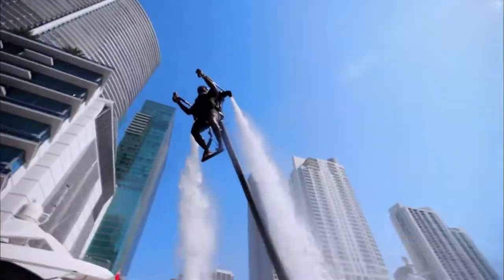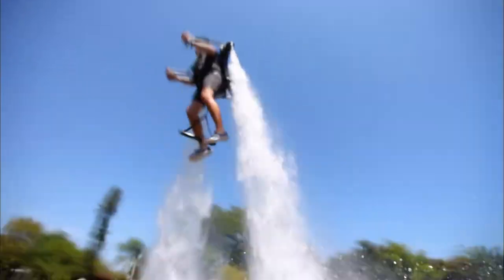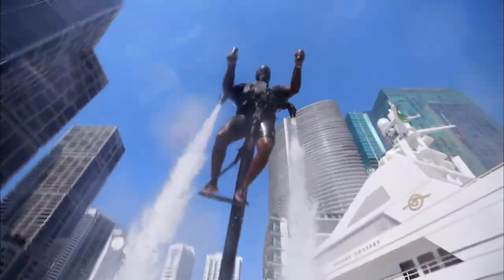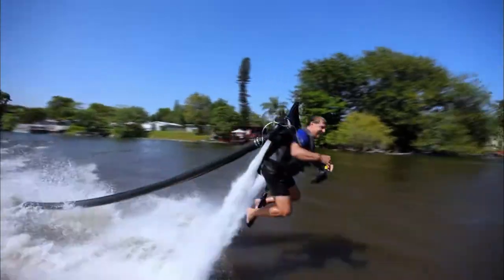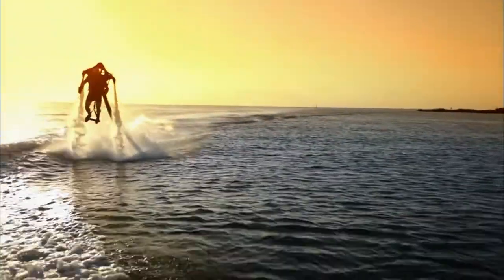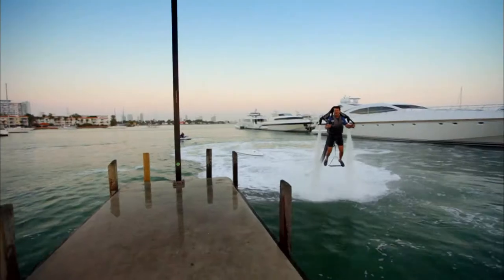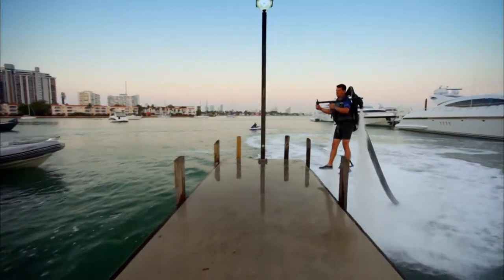Speeding through air, taking sharp turns — this cutting-edge technology delivers the ride of a lifetime. The Jetlev is designed specifically for water sports enthusiasts. If jet skis seem tame and parasailing no longer provides a rush, this water-propelled jetpack will keep the adrenaline pumping while you soar effortlessly to new heights.